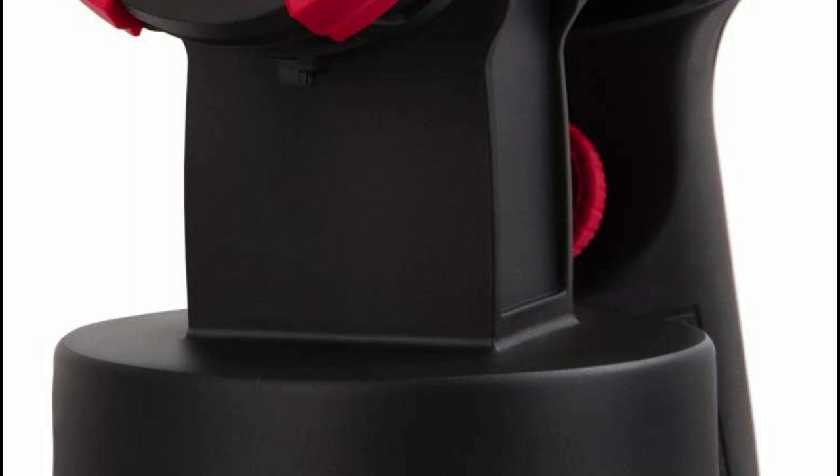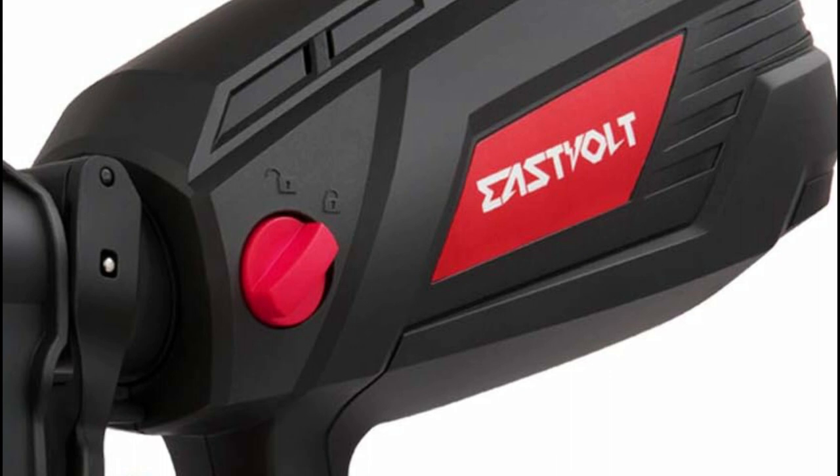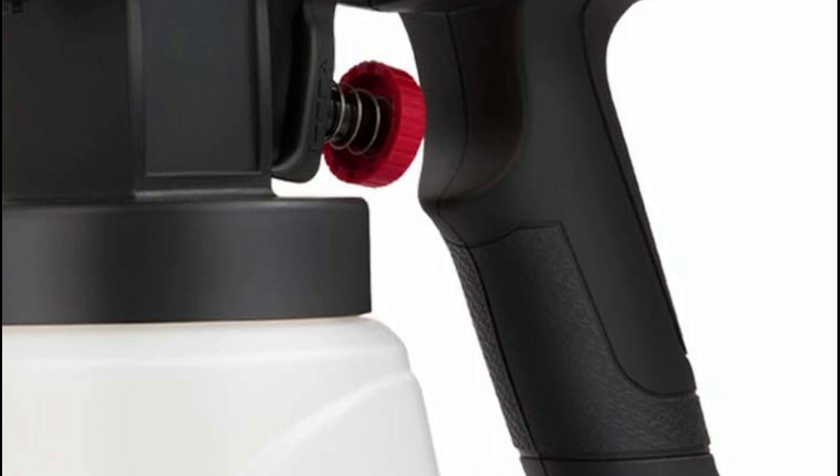Furthermore, the 2-step start knob prevents accidental operation, making it user-friendly even for beginners. Its lightweight design helps reduce user fatigue during prolonged work sessions, and all parts are removable and easy to assemble, facilitating effortless cleaning with the provided attachments.